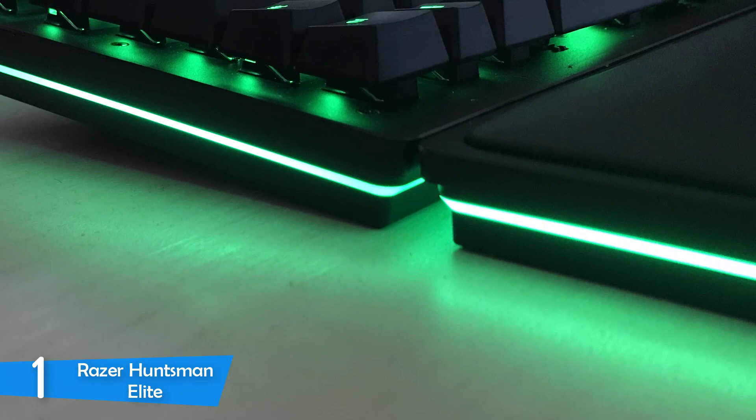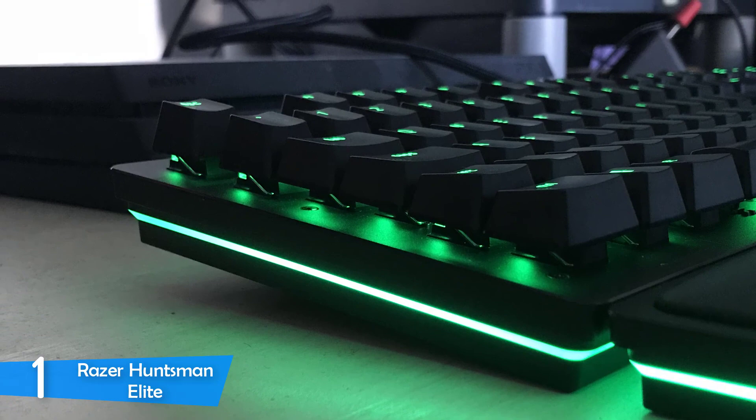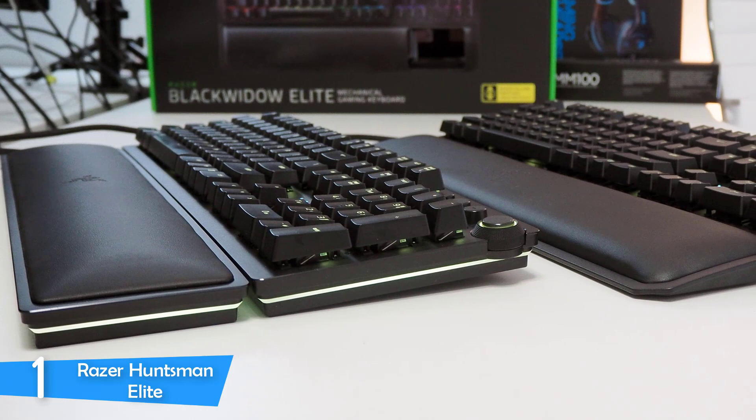However, the only thing you should know is that the performance of this gaming keyboard was amazing. It's a very comfortable keyboard, has plenty of features and the build quality is top notch. If you want the best, then you should definitely check out the Razer Huntsman Elite and see if this is the gaming keyboard you were looking for.